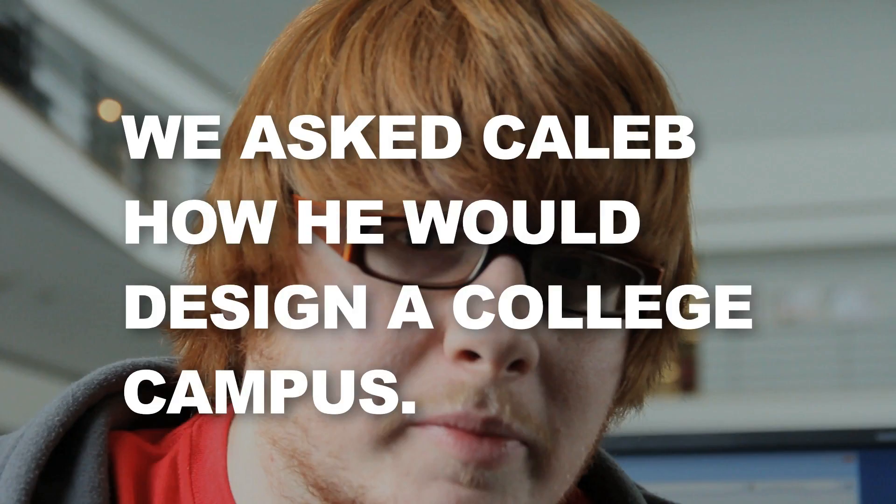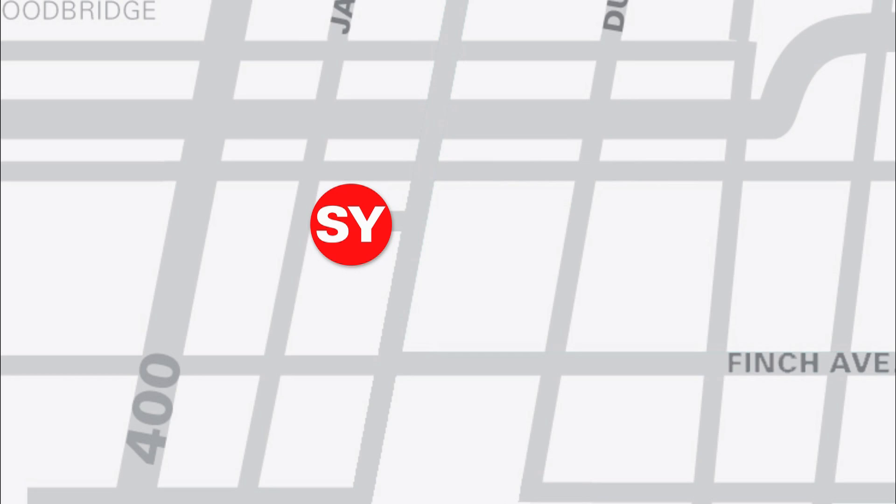Hi, I'm Caleb. If I were to create a college campus, I'd start off with a great location — like Keele Street and Steeles Avenue.